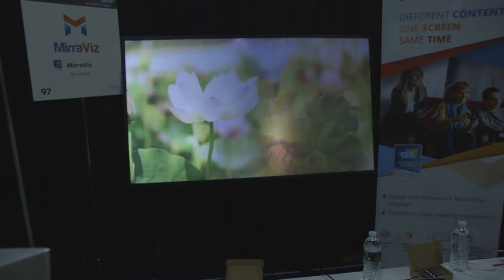Hey, it's Nick Stout with The Verge. We're here at CES Unveiled, the first of the big gadget expos here in Las Vegas. We're checking out the Miraviz multi-view display.